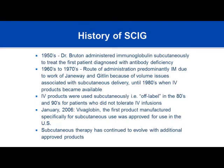Ms. Epland has already discussed the history of gamma globulin therapy, specifically subcutaneous therapy started in the 1950s — it was actually the first method of distribution of immunoglobulin. In the 60s and 70s, administration was mostly intramuscular, which posed many problems. Subsequently, intravenous gamma globulin was introduced, but many patients continued to tolerate it poorly, so some physicians started giving small doses subcutaneously. This was off-label, but many patients tolerated subcutaneous therapy much better than IV therapy.